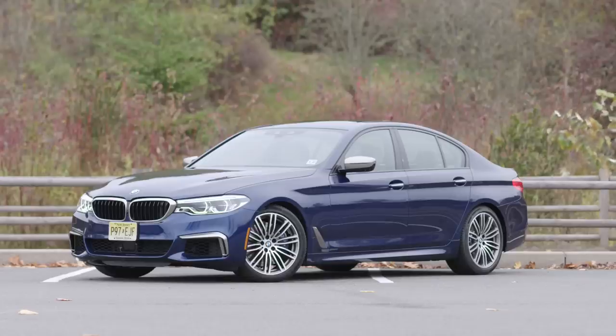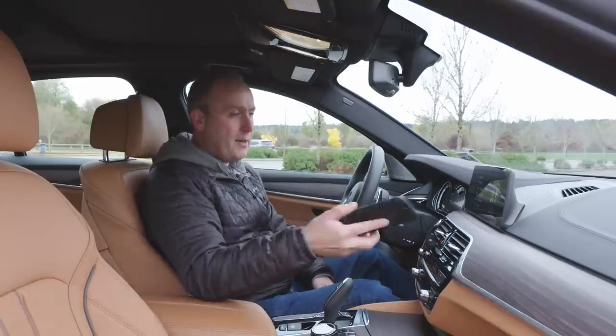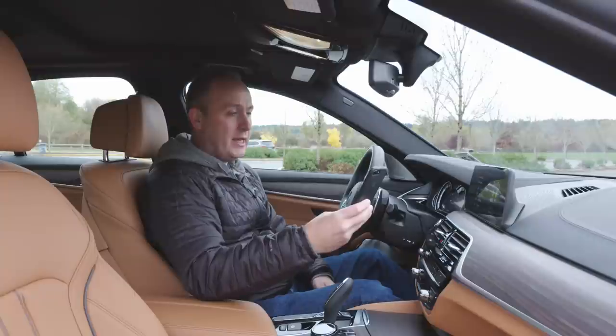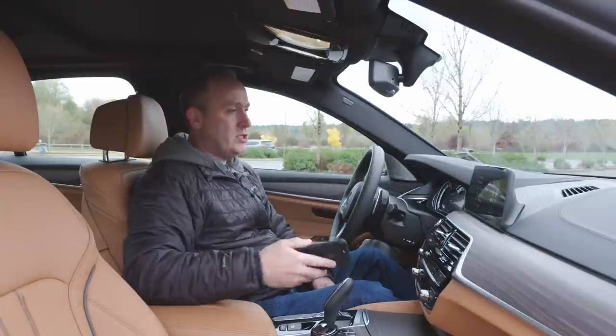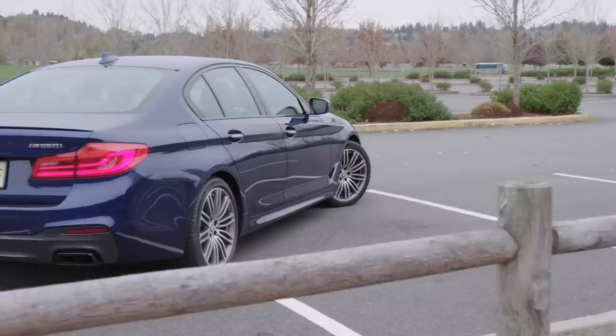Is it cool? Well, yeah. But is it perfect? Not quite. Say you're holding your phone at a stoplight and you're checking traffic — it just did the gesture control. That is a bit of a problem.